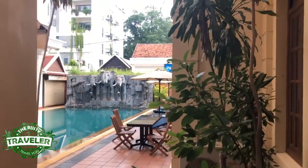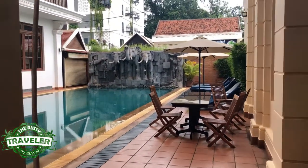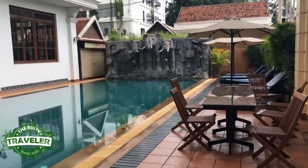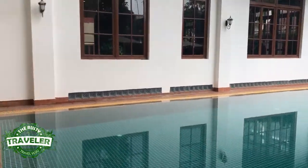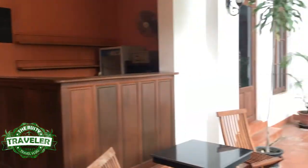Continuing on, we see the pool. There are actually two pools, one on either side of the lobby. They're pretty much identical except for the sculpture at the end — on one side it's Angkor Wat, on the other side it's elephants. A little variety if you want to go back and forth, but other than that it's pretty much the same thing.